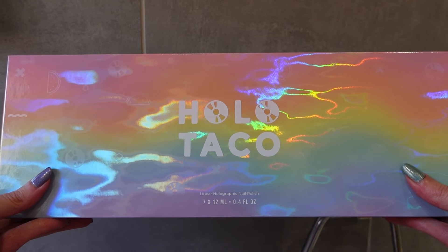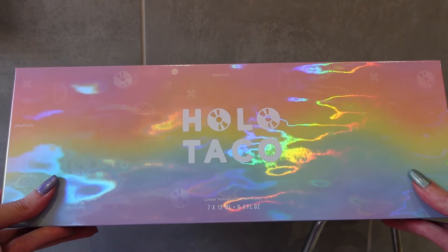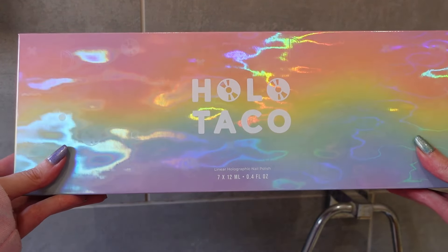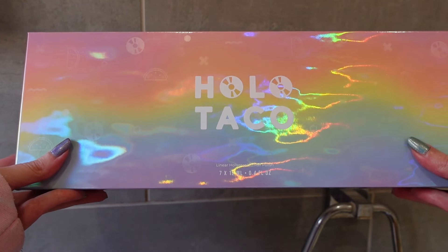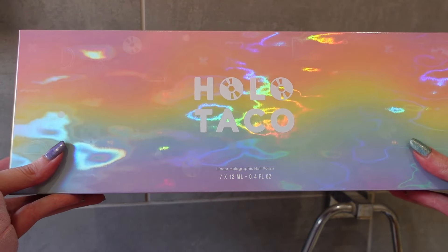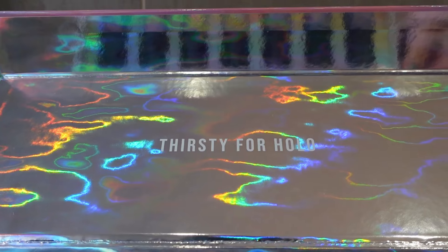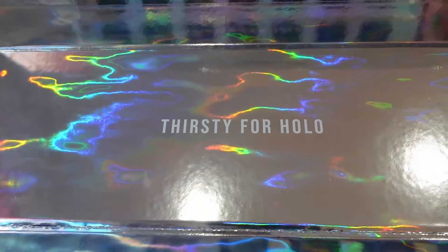Hey guys and welcome to my video. Today I wanted to show you the Holo Taco Pastel Rainbow Collection. I'm very lucky I have the whole collection box here. The collection box is no longer available but you can buy most of the polishes individually. When you open up the box it says 'thirsty for holo' and it has a wave effect going around with lots of holo sparkles. It's a really cool box.